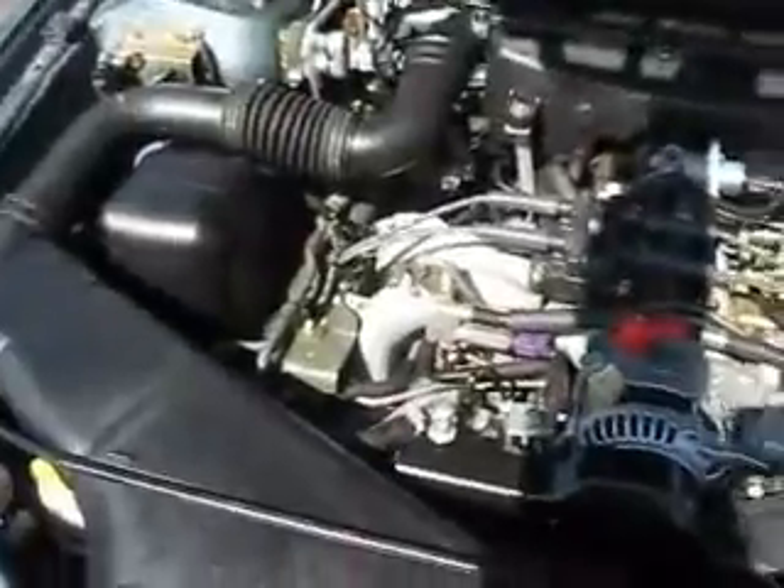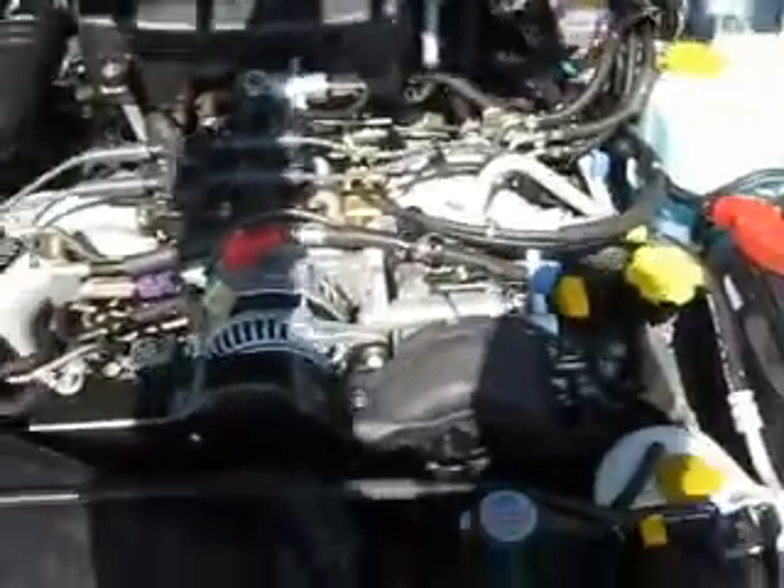What a great find you've discovered here at the Edmark Superstore. This 2001 Subaru Outback is powered by a 4-cylinder 2.5-liter engine.